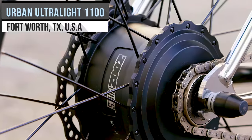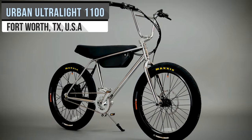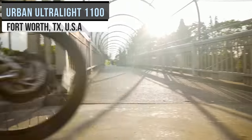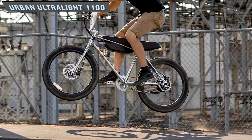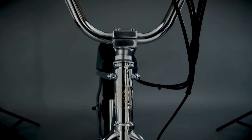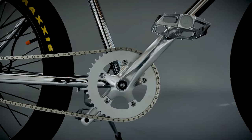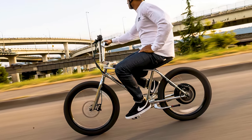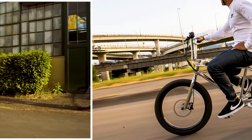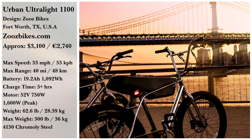Compared to the other models by Zooz Bikes, the Urban Ultralight 1100 has a higher weight capacity and top speed with more range, but at the cost of weight. Uncorked, this simply designed e-bike has a speed of 26 to 33 miles per hour, with a range of 33 to 40 miles. Most riders will be able to mount up with its weight capacity of 300 pounds, and the cadence sensors offer a smooth, consistent ride. For $3,100, one could be yours.